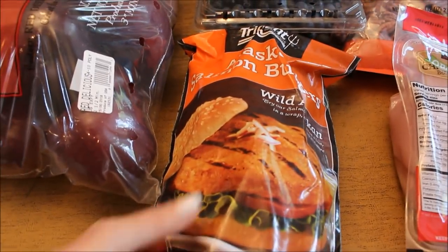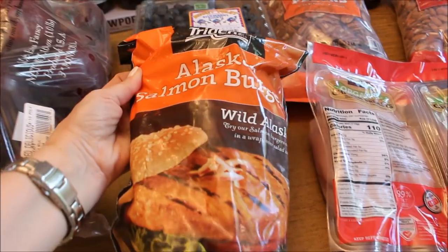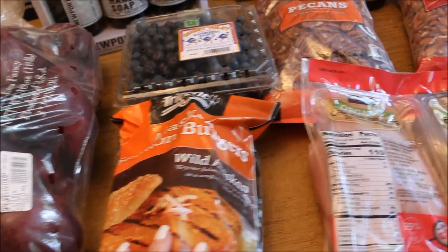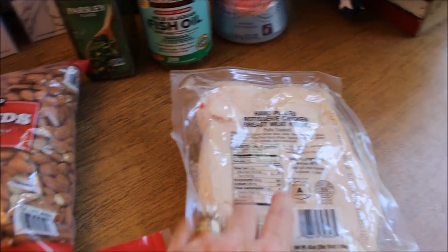This is a new thing we're going to try — my son Danny buys these Alaskan salmon burgers all the time and says they are really good, so we are going to try these on our grill. I also have some chicken breast and a package of the rotisserie chicken that I like to buy so often at Costco.